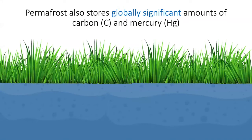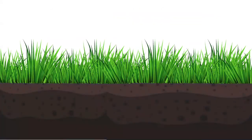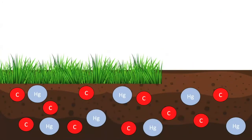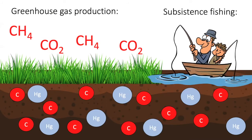I'm also interested in permafrost because it stores globally significant amounts of carbon and mercury. You can see here that a lot of this is actually frozen. However, as permafrost starts to thaw, this carbon and mercury will become a more active part of biogeochemical cycling, and this can lead to the increased production of greenhouse gases like carbon dioxide and methane. It can also have impacts on subsistence fisheries, because mercury is a neurotoxin that can have negative health effects if too much fish that is high in mercury is consumed by humans.